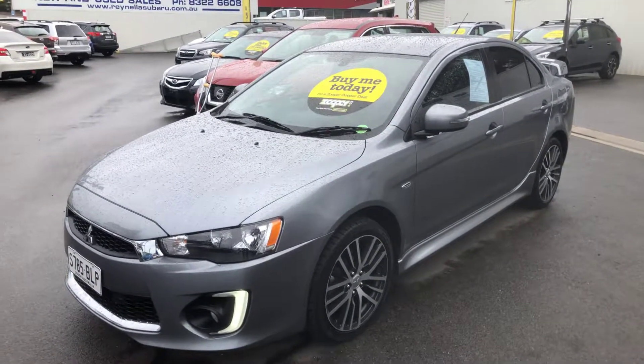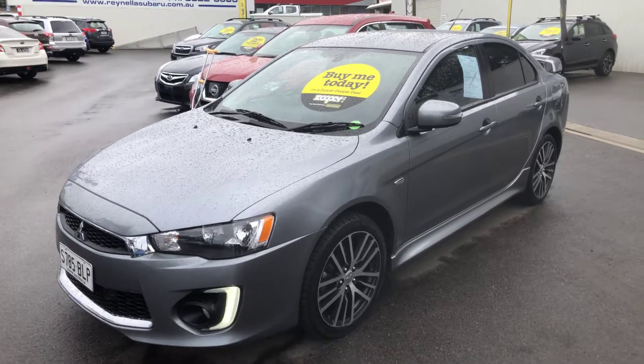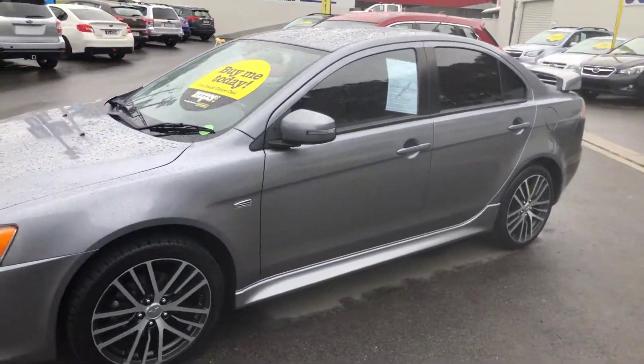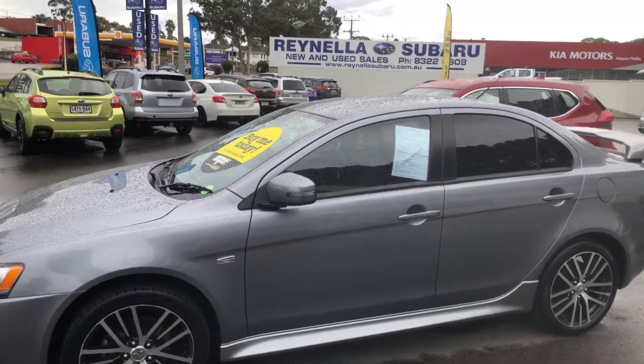Welcome to Ronella Subaru, and thanks for your inquiry on this lovely 2016 Mitsubishi Lancer GSR Automatic with only 53,000 kilometres. I've done a quick walk around the entire car and it is in exceptional condition apart from a tiny little ding on the other side which I'll show you shortly.